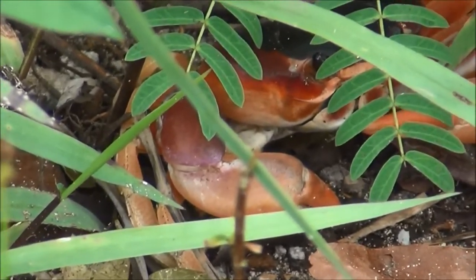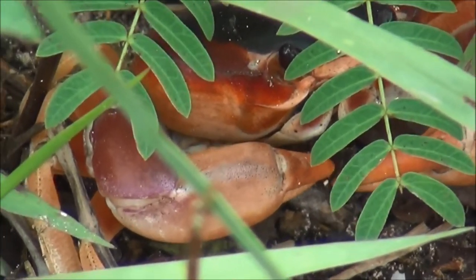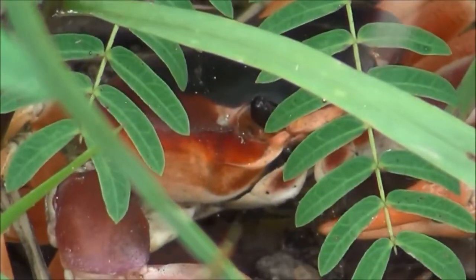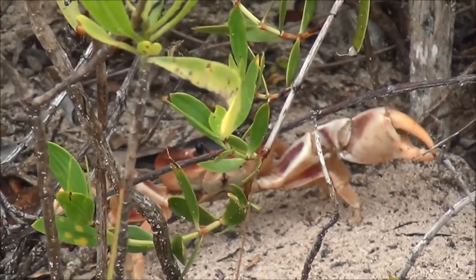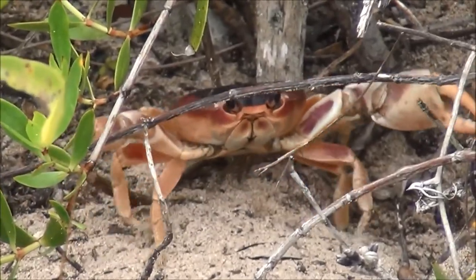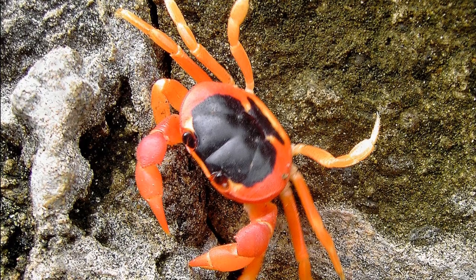When blackback land crabs molt, they create a temporary shell using a combination of air and internal fluids to increase the pressure inside of their bodies. This air skeleton creates a temporary tightness until their newly secreted larger shell hardens.